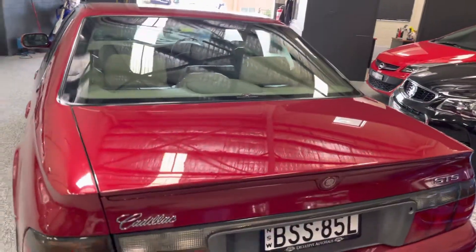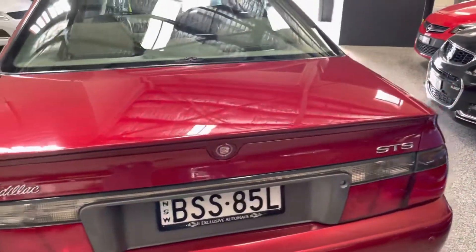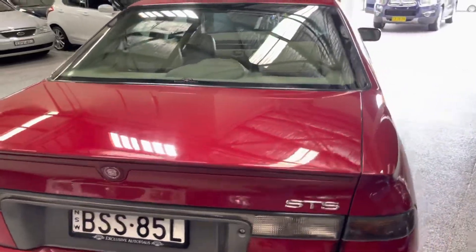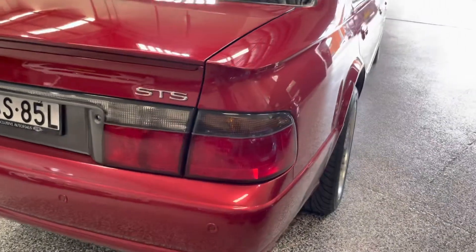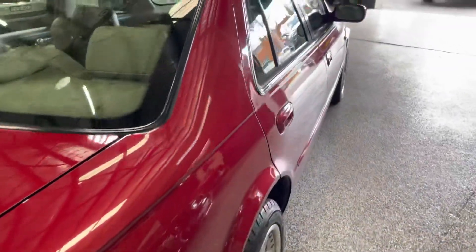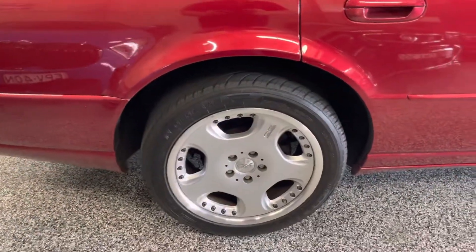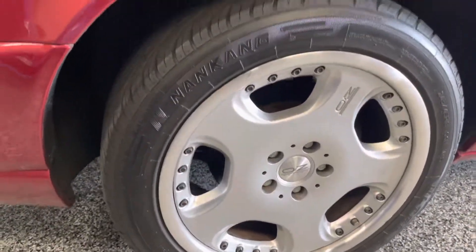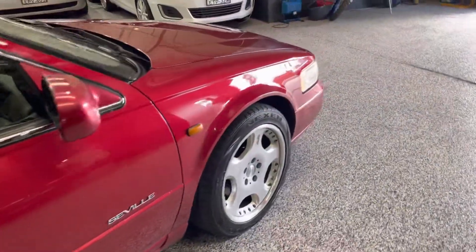This one is an 01 model. It was actually imported to Australia about 2010, so full right-hand drive, of course. It's basically all factory inside and out. The only thing you'll notice is these OZ Racing wheels, which look really good. There's plenty of tread on the tyres, front and rear.